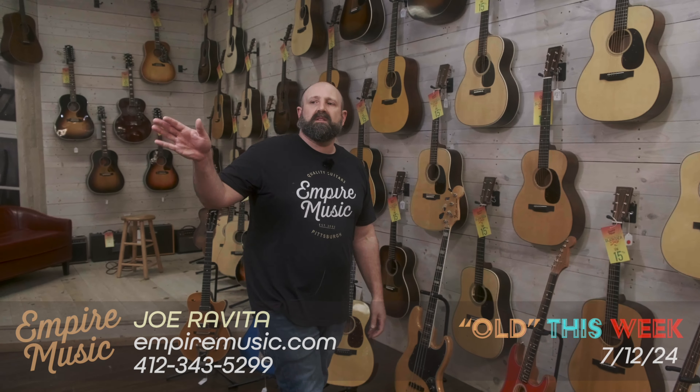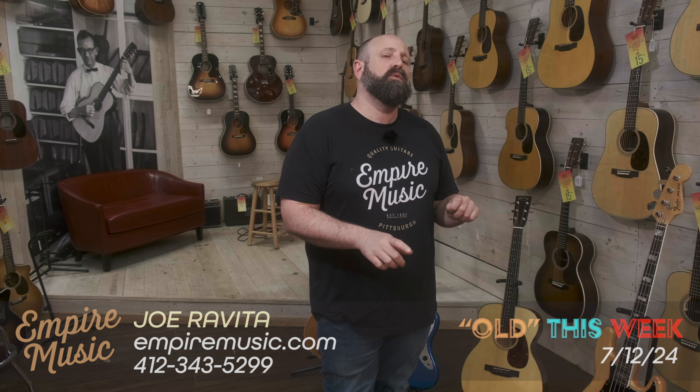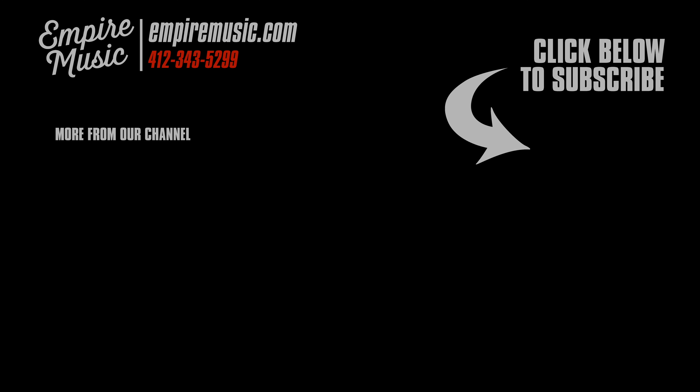So I implore you to go to Empire music dot com, check out the summer sale block, click on that — everything there is 20% off with the code SUMMER20. If you aren't able to use that code on your item, just give us a call. We'll get you the best price. We will hook you up. If you have trades, hit us up. We'll get you fixed up — that's all for this week!